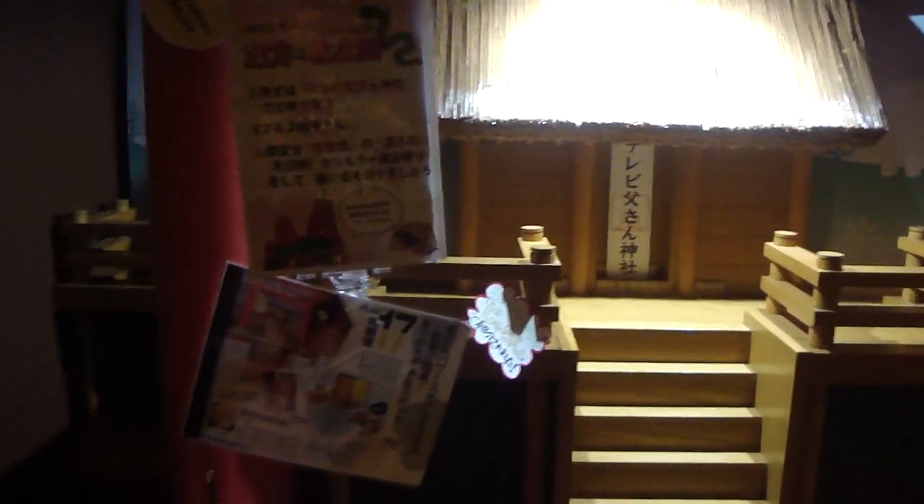Hello everyone, I'm Luke here, and as you can see in front of me there are a couple of statues here. This one is the Sapporo Television Tower that I'm standing in right now.